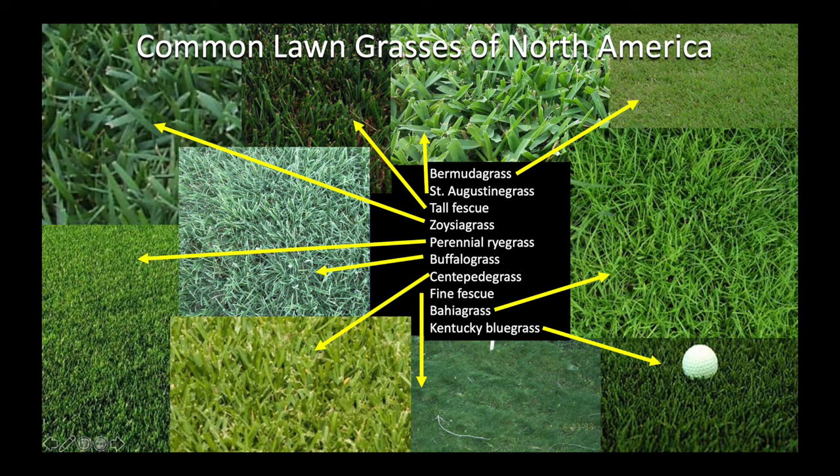Although there are approximately 1,400 grasses in the United States, there are really only about 25 that are adapted as turf grasses, and of these, really only 12 to 14 grasses that receive extensive use. However, not all of the grasses adapted to the United States will thrive or even survive in different parts of the country. Depending on where you live, certain species or mixtures of species will do best for you.